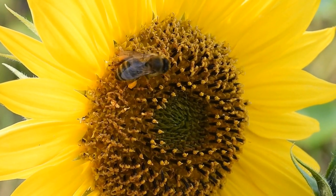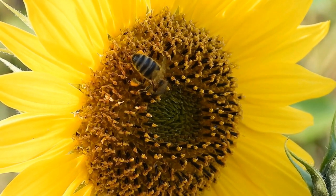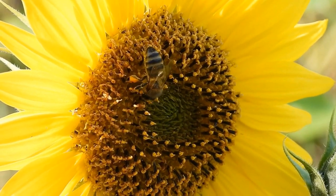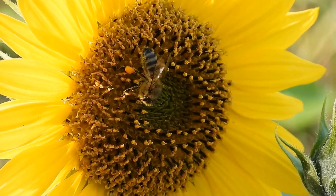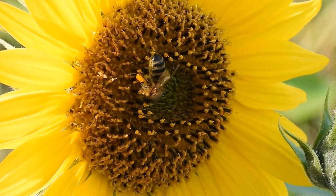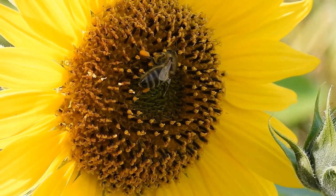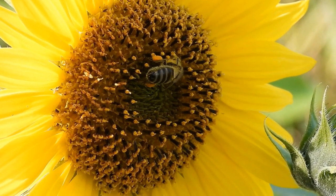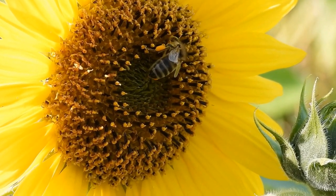It's important to note that sunflowers also benefit from wild bees and other native pollinators, contributing to the overall diversity and resilience of their pollination networks. These bees, including bumblebees, solitary bees, and various stingless bees, visit sunflowers to collect nectar and transport pollen, serving as crucial pollinators in natural and agricultural landscapes.